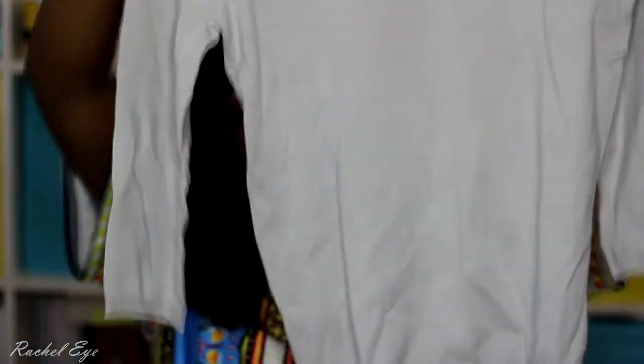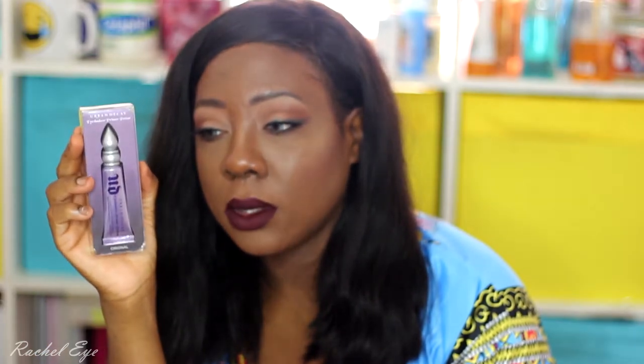If you want this kind of makeup deal, go to Nordstrom Rack because I got the Urban Decay primer for $9.99 — I believe it's full size. It's the original. They had Stila, Urban Decay, Too Faced — a lot of stuff just sitting there at checkout. Nobody told me about this!